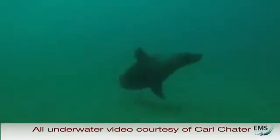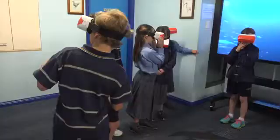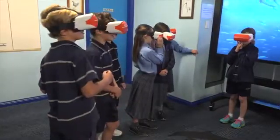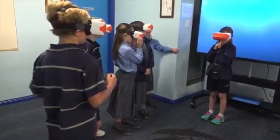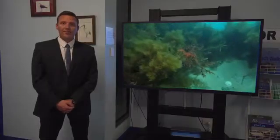The 360 experience is a fantastic example of one of the many ways that we are continually improving here at the Marine Discovery Centre, making the experience that children receive a fun and exciting opportunity to learn in an interactive and hands-on way. The Marine Discovery Centre's 360 virtual reality experience allows students to become immersed in the waters of the South Australian coast.